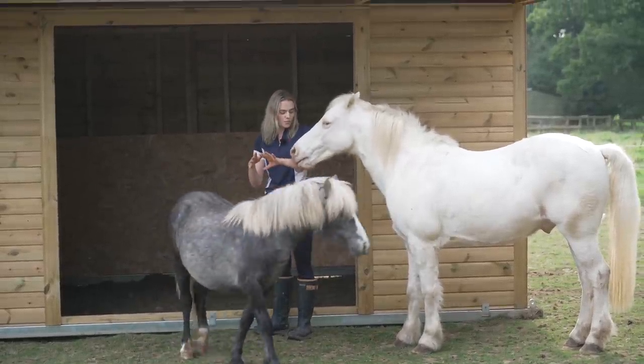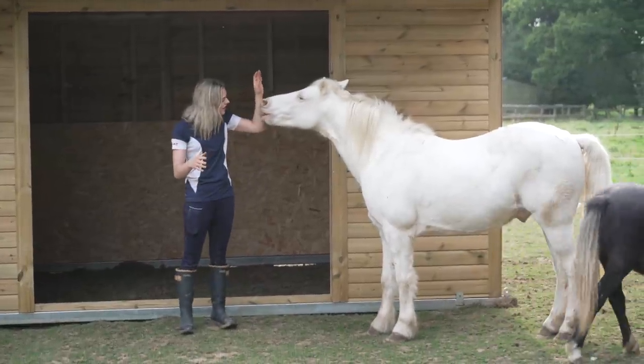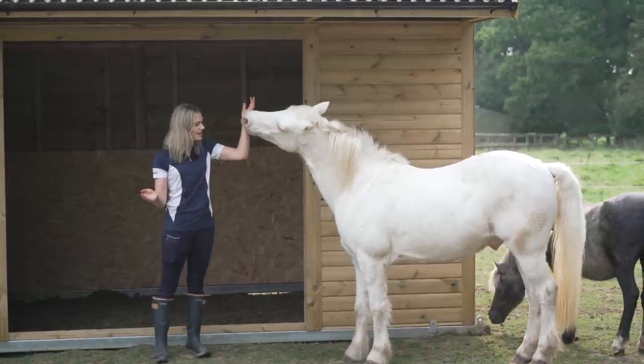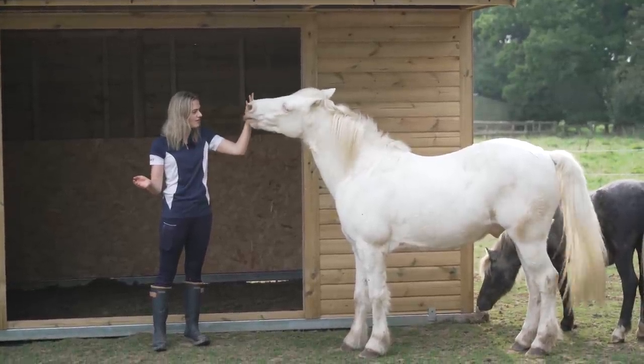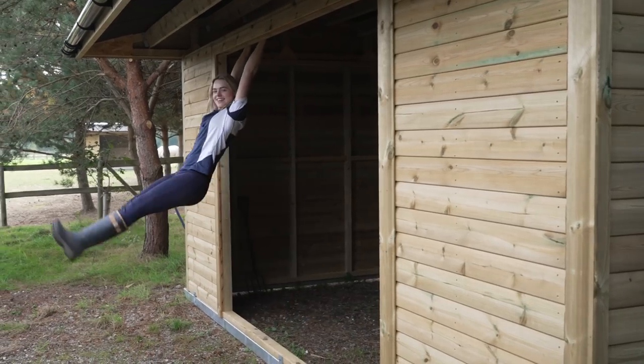Oh my goodness, my arm! It's just your saliva. Why are you so obsessed? Like, what does my arm taste of?